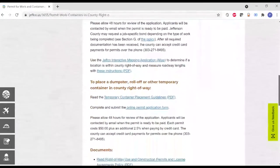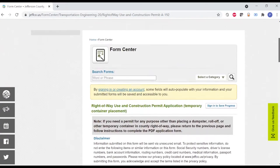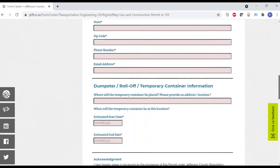The permit application can be found on our website — link in the description. Once you have filled out the form and submitted it, T&E staff will give it to an inspector for approval. Once approved, you will receive an email and then can make payment for the permit at your convenience. We can accept checks or credit cards, and we can take credit card payment over the phone.